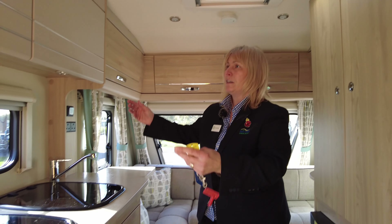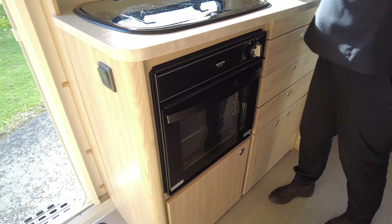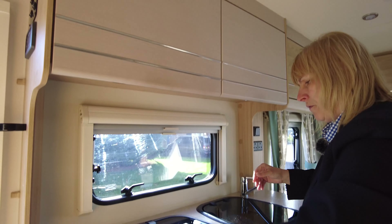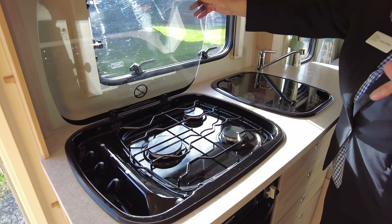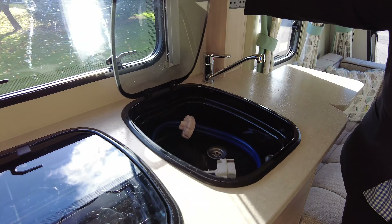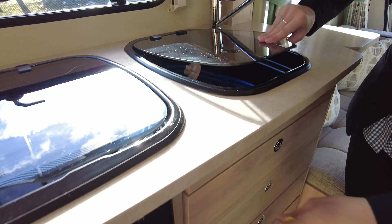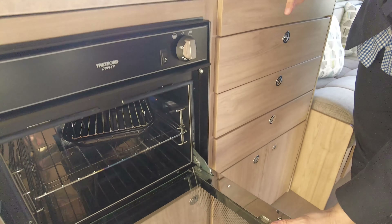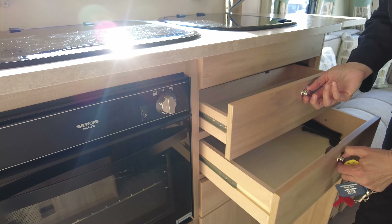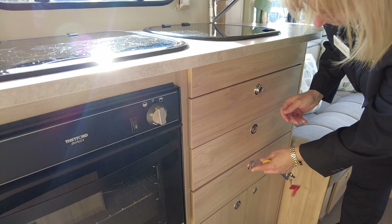In this cupboard we've got the TV aerial, and it's got a stereo with a CD player. Inside here again you've got storage, and around this corner even more storage. The wardrobe is a nice size, and inside there is the table.